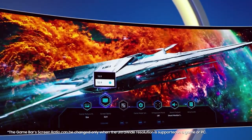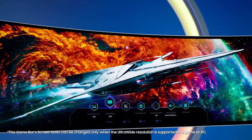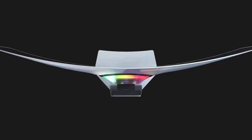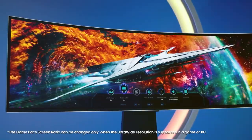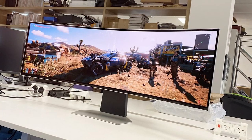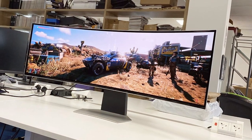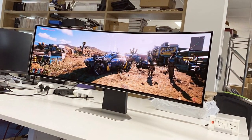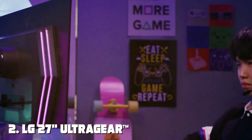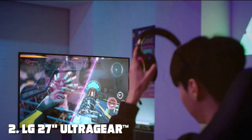Its 1000R curvature wraps the screen around your field of view, pulling you deeper into the game. Customize your gaming experience with features like Infinity Core Lighting, multiple game modes, and PIP/PBP support. The G95SC Series also offers convenient connectivity including HDMI, DisplayPort, and USB ports.